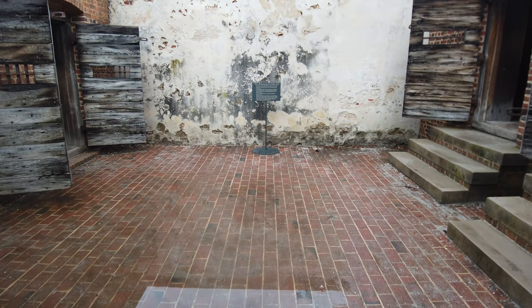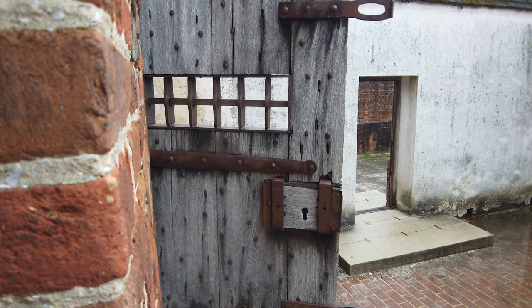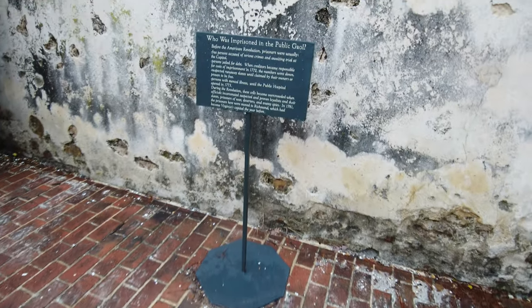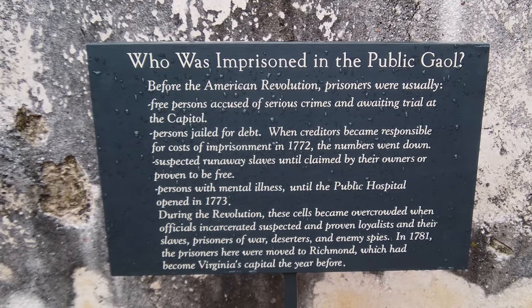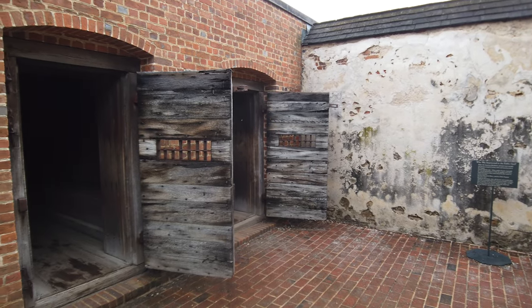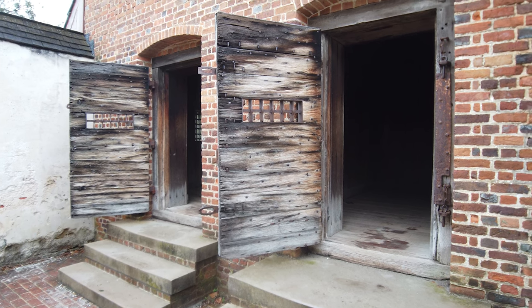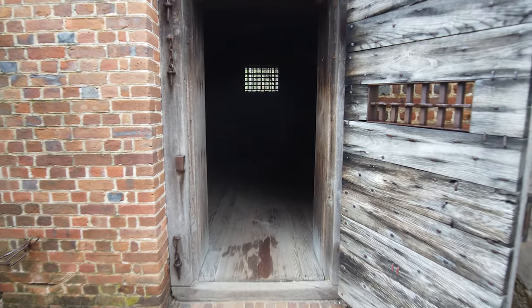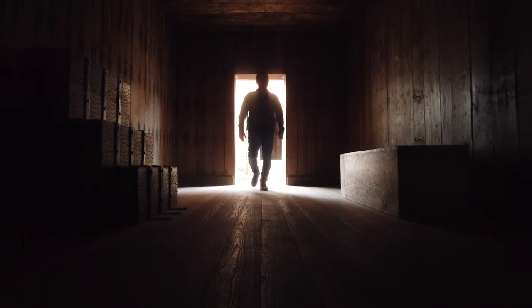Entering through the next open door led me to four cells that housed the worst of criminal occupants, detained and sometimes shackled under wretched and detestable conditions. Before the revolution, the jail imprisoned free persons of serious crimes awaiting trial, suspected runaway slaves, the mentally ill, and debtors. During the revolution, loyalists, spies, deserters, and prisoners of war were amongst others charged with criminal wrongdoings and jailed here. Let's enter into one of the cells — a very dark place. You can just imagine for a minute what it would have been like to have been incarcerated in such a place.